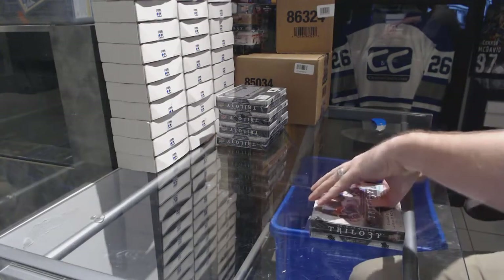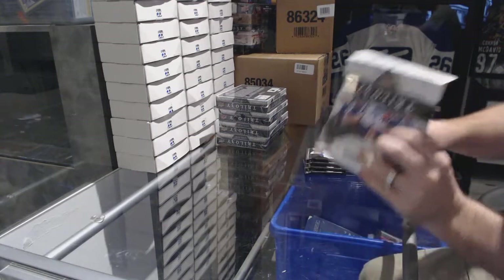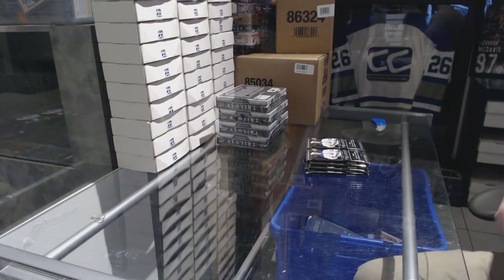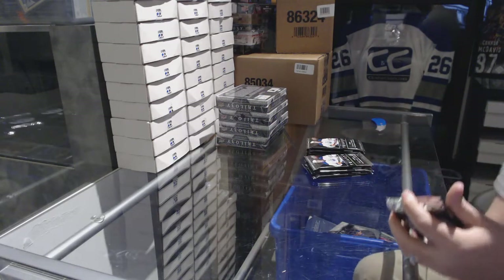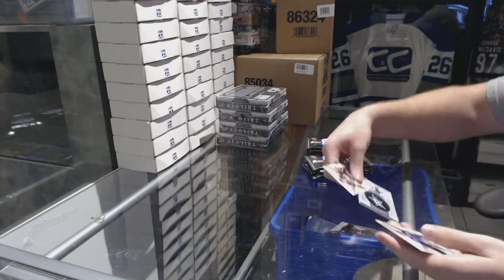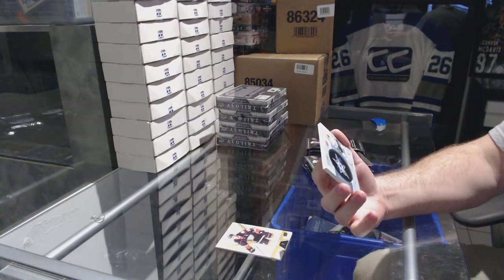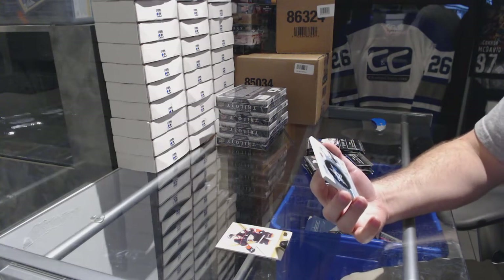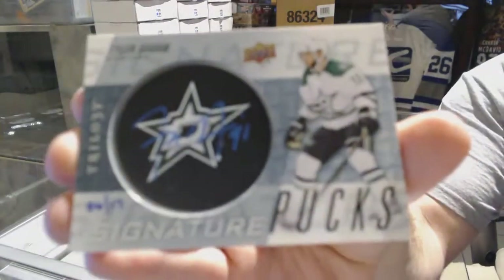Here we go, starting off CNC Break #7053. We have the five-box half piece of 16-17 Trilogy. Whoa, that is a hell of a start — we've got numbered six of 17 signature pucks for the Dallas Stars.